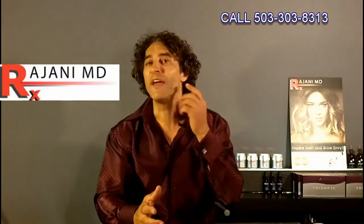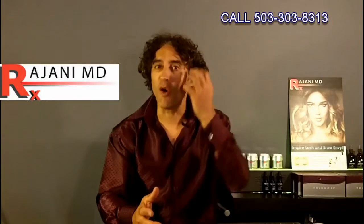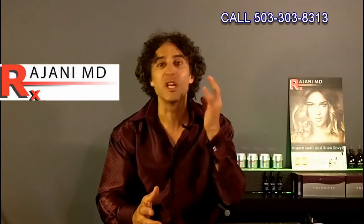Most people don't realize why it is that they're aging — the loss of collagen, the descent of the tissues. A lot of people don't realize that the pre-jowl, or getting jowling and losing the jawline, is a product of the falling of the face and the facial tissues.